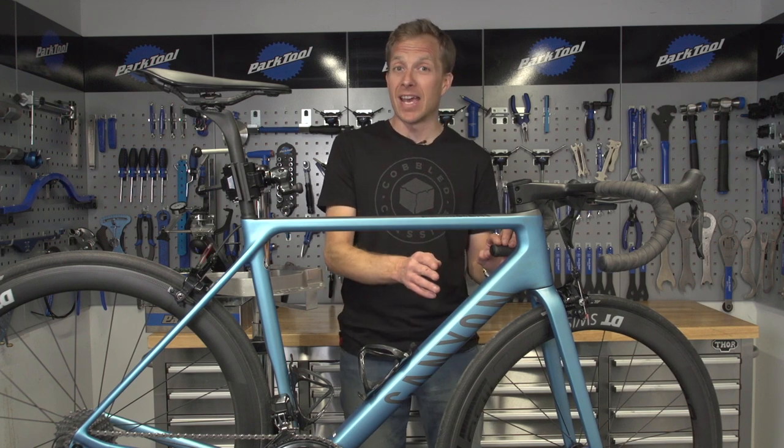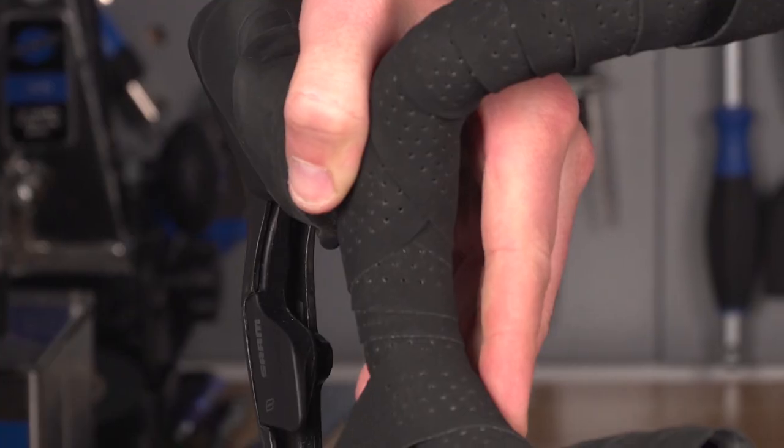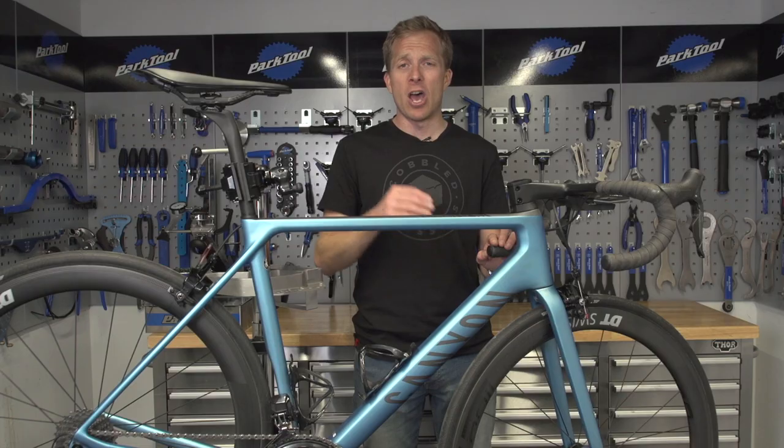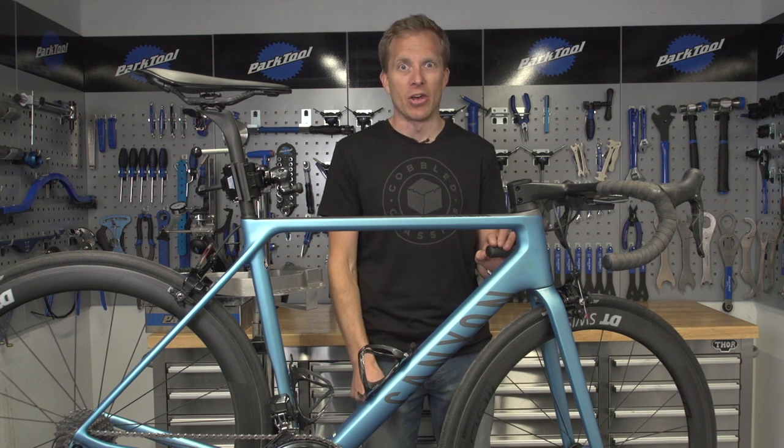What we're going to look at today is how to make your bike ready for the cobblestones. The good news is it's not just limited to cobblestones — maybe you've got rough roads in your area, or you just like a little bit of extra comfort. Let's have a look.